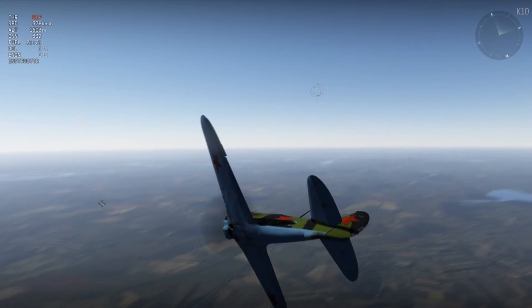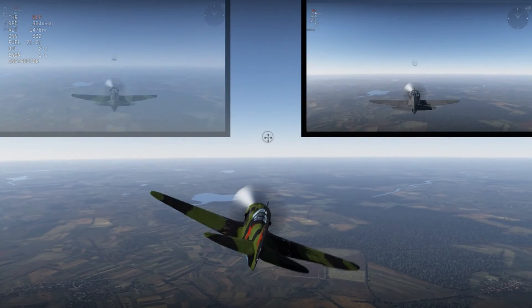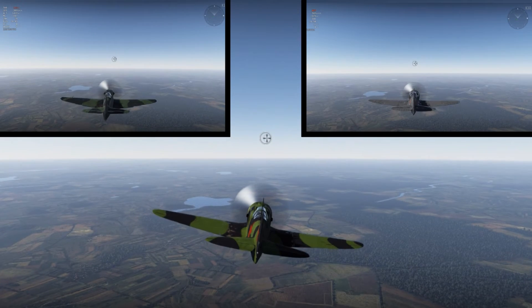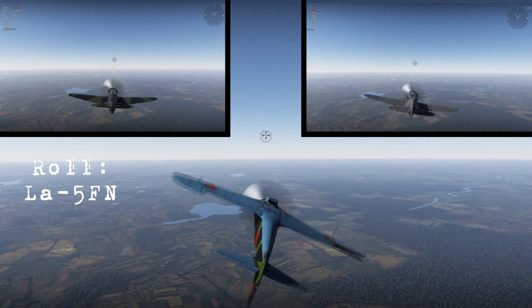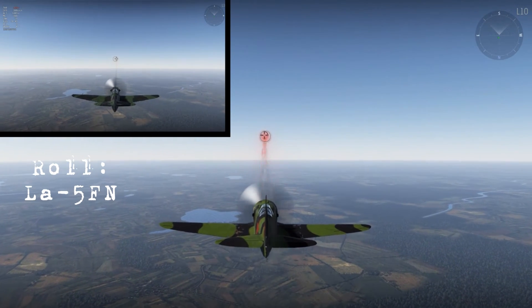The planes we are taking a look at now on your screen, reading left to right, are the Yak-9T, the LA-5F, and the LA-5FN. Surprisingly, the LA-5FN rolls better than both the Yak-9T and the LA-5. As for why the LA-5 rolls like a Yak, I'm not entirely sure — it's something worth looking into.